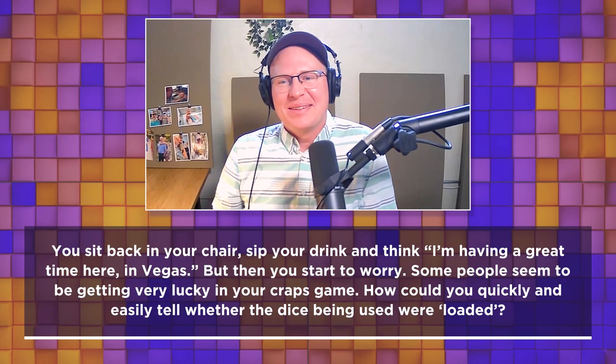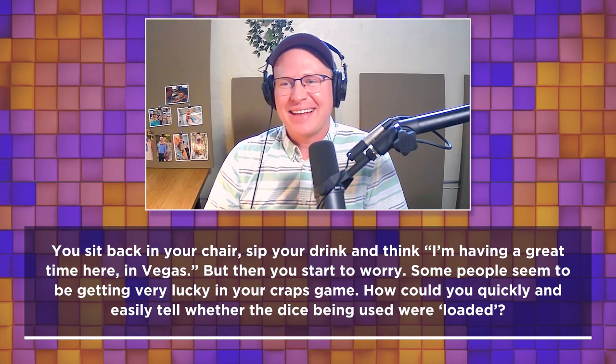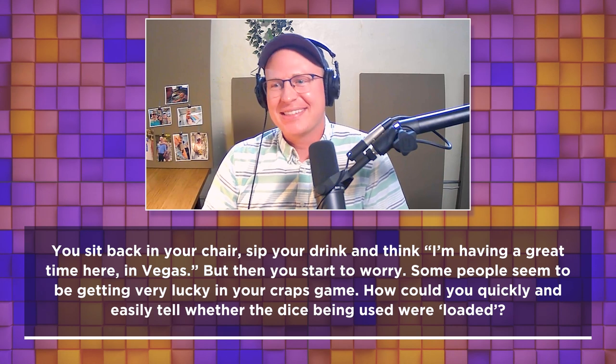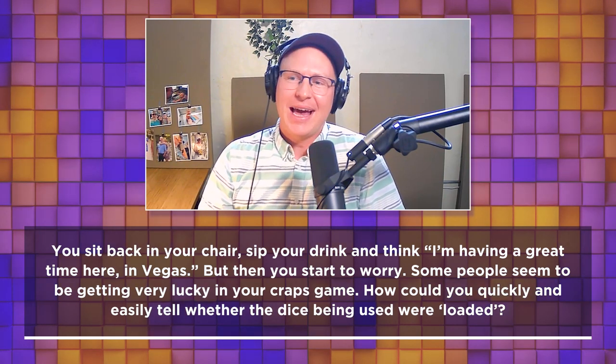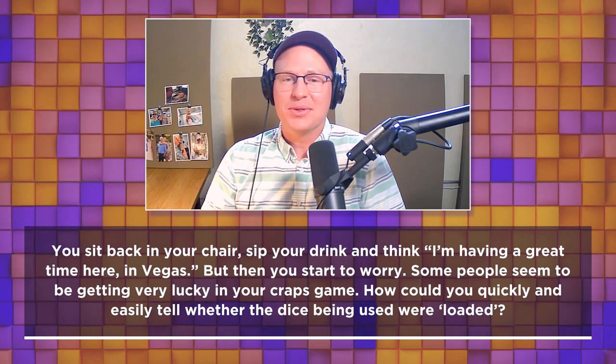You sit back in your chair, sip your drink, and think 'I'm having a great time here in Vegas.' But then you start to worry — some people seem to be getting very lucky in your craps game. How would you quickly and easily tell whether the dice being used are loaded?